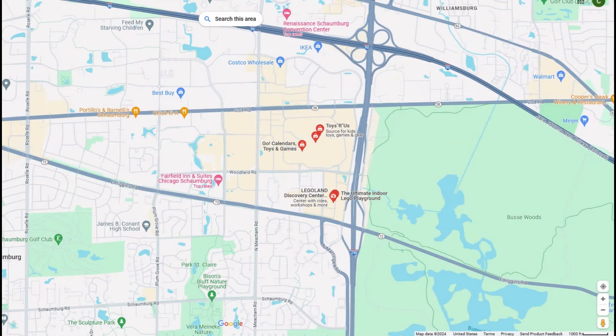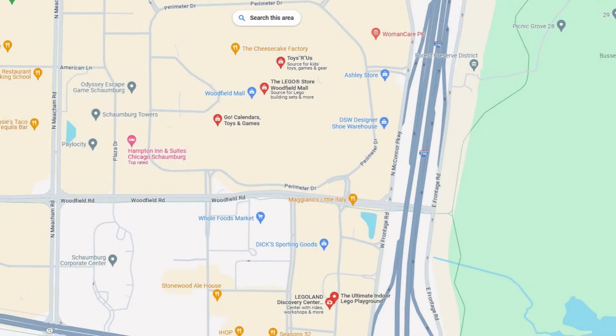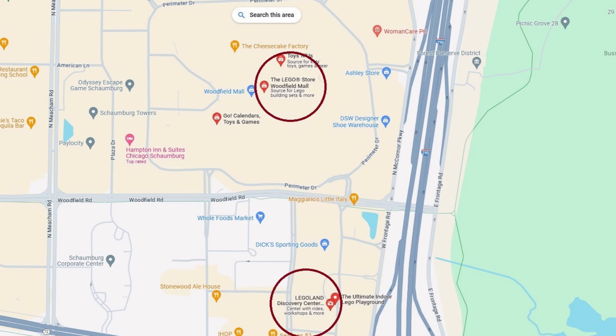Here on this map you can see the Woodfield Mall in Schaumburg, Illinois. It's located at the corner of Interstate 90 and Interstate 290. If I zoom in a little bit closer you'll see something kind of interesting — there are two Lego locations right here.